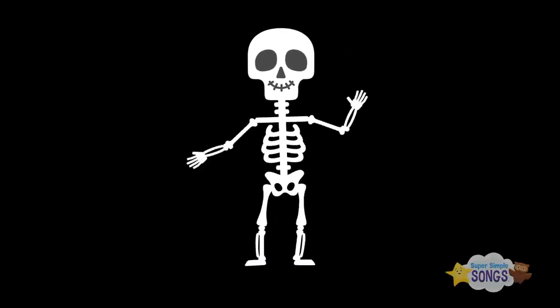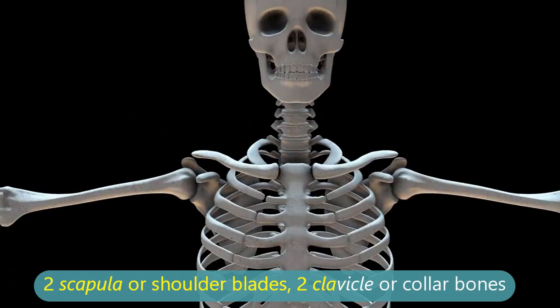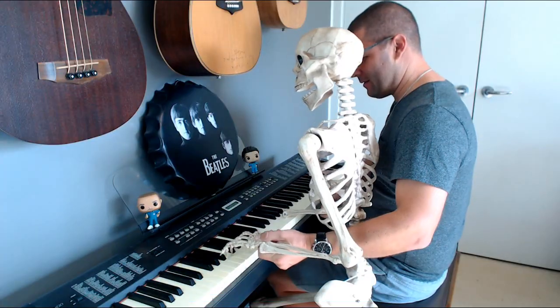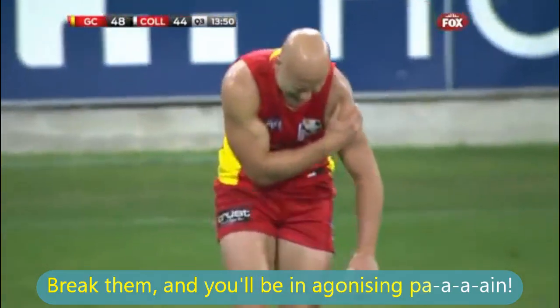Amazing scapula — shoulder blades — and clavicle, or collar bone, support the shoulder joint. Break them and you'll be in agonizing pain.